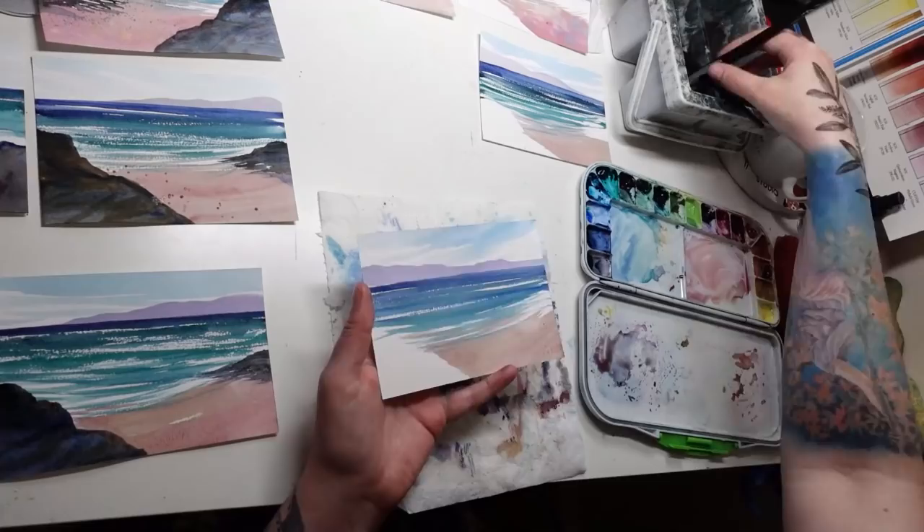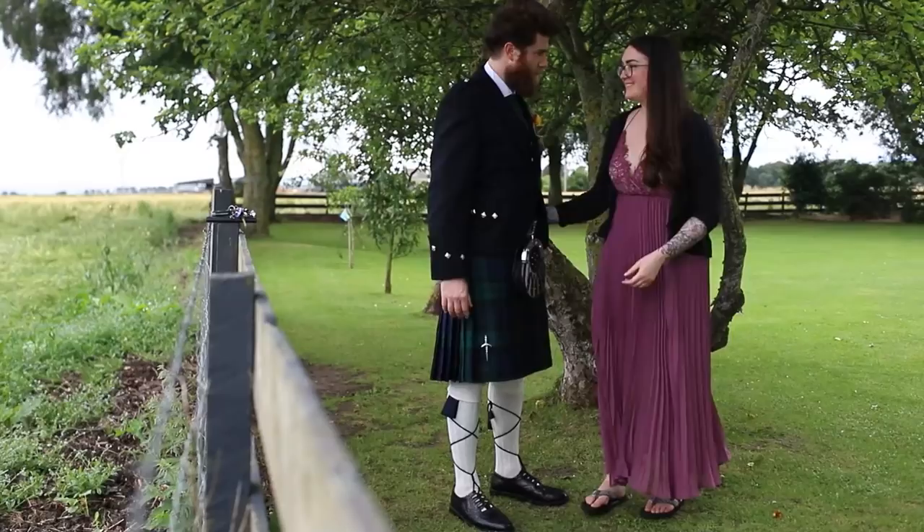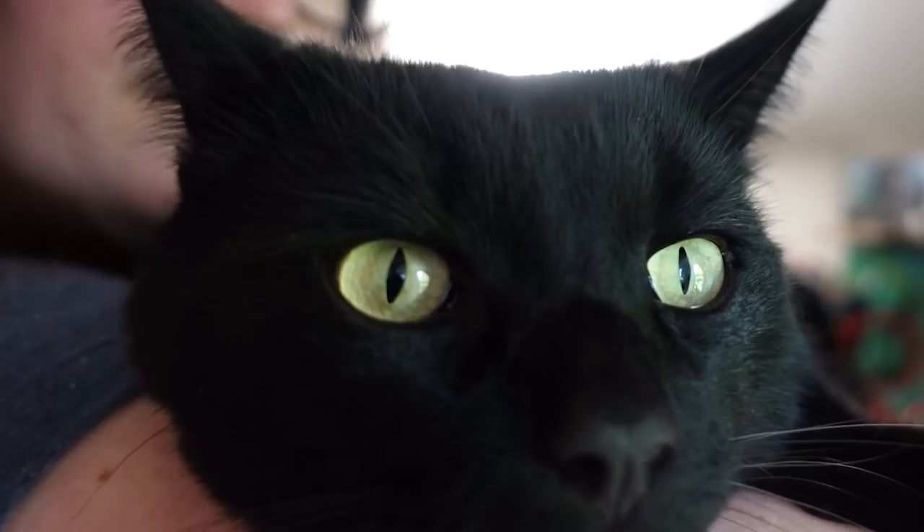In this month's studio vlog, I'll give you a little update about some projects, show you some behind the scenes of running my art business, share some of my recent favorite tools and equipment that have been making my artist life so much easier, give you some sneak peeks of some of my recent adventures, and of course, cats.